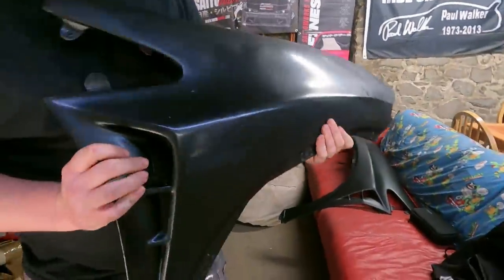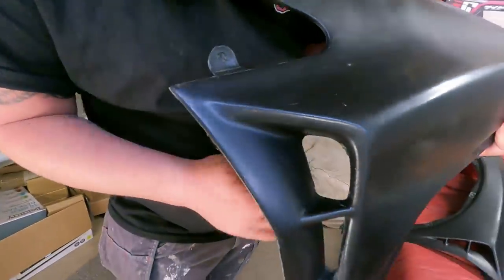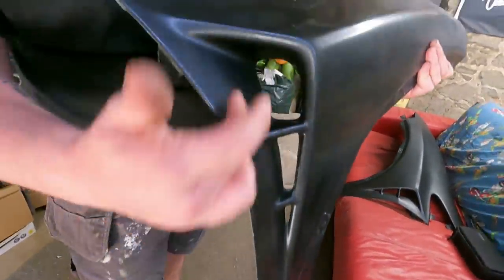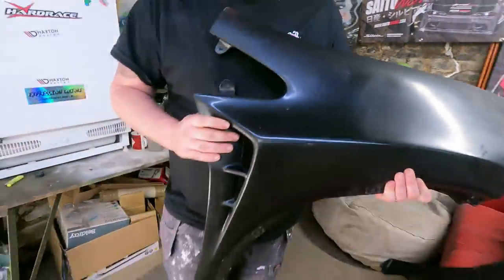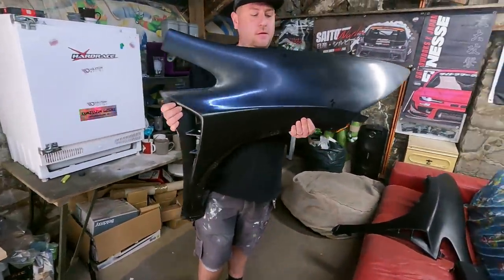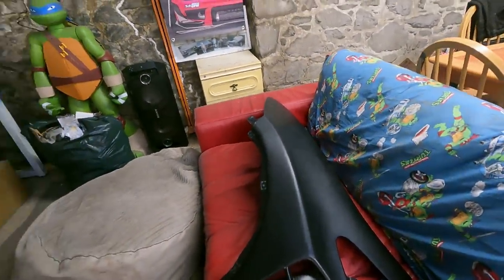We've got to drill all these holes out — these tabs here. And in here, it's going to be the gold mesh. We've got a gold mesh in there — that's a little mental, mate. Very, very cool. They look like they're wider than standard arches, but they're not — it's just this bit. Let's offer it up and have a look.